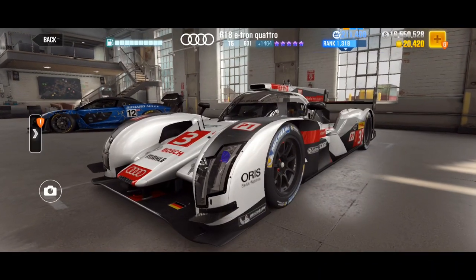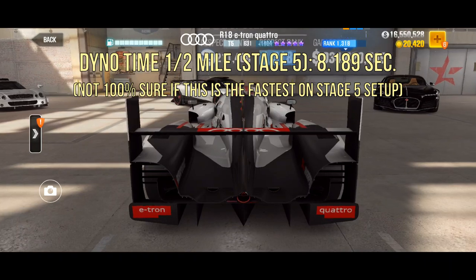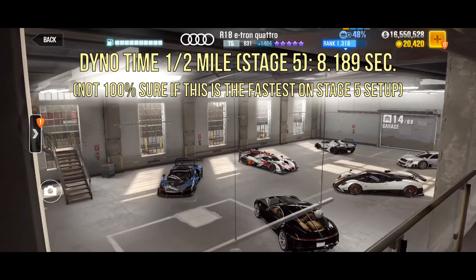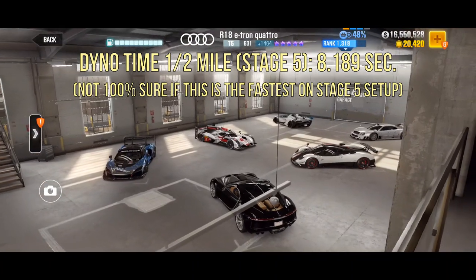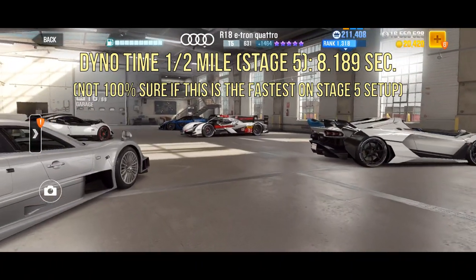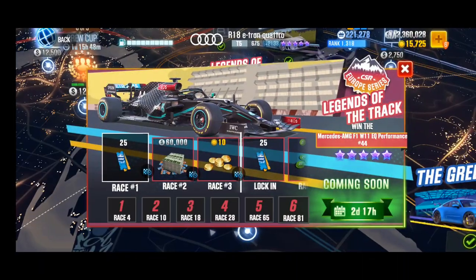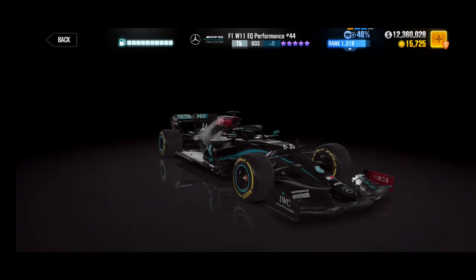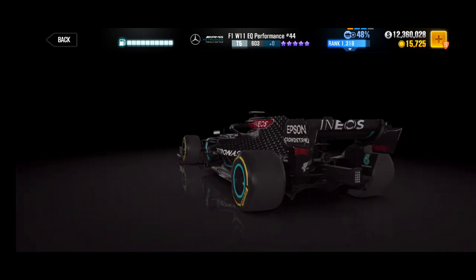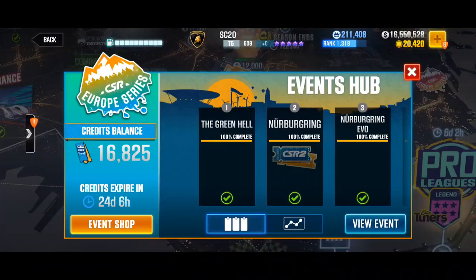My next choice is the R18 e-tron because it is the fastest car on a stage five setup from all the European Series prize cars, and I hope I will get an advantage during speed traps or regular races during this event. I also have so many Audi parts I could build three other Audis with them. At race number 80 you can win the prize car — this will be Lewis Hamilton's Formula 1 car and will also be login car number 6. The car number 77 from Valtteri Bottas will most likely be available during the event hub but the price is unknown.